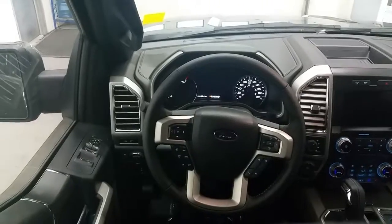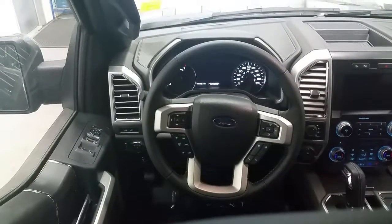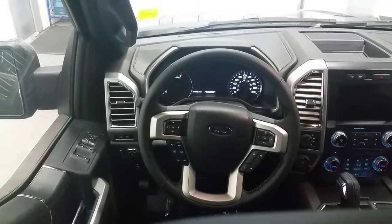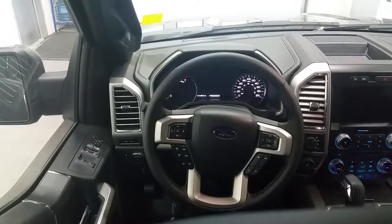Inside the cab of the F-150 we have power windows, power locks, and power mirrors, as well as memory seating for one, two, or three drivers. Power adjustable pedals and automatic headlamps. Mirrors are power folding and on the steering wheel we have cruise control, as well as voice activation controls.